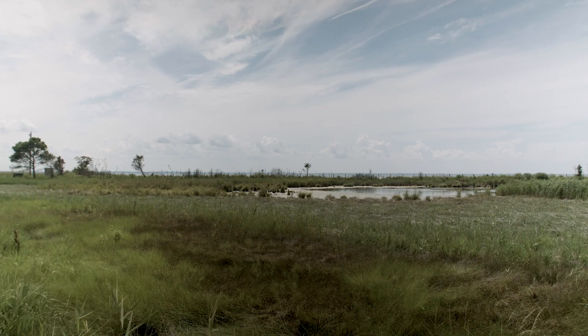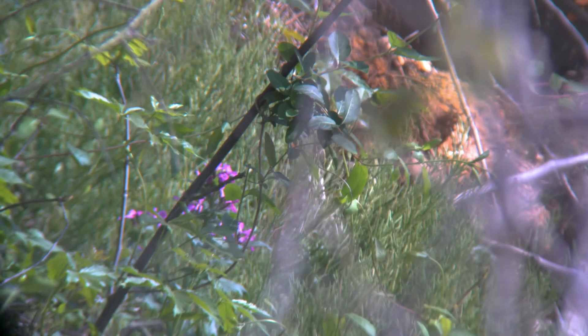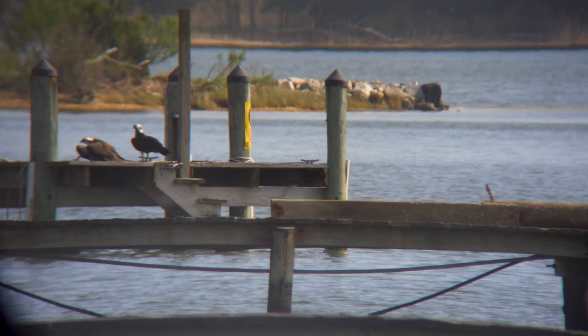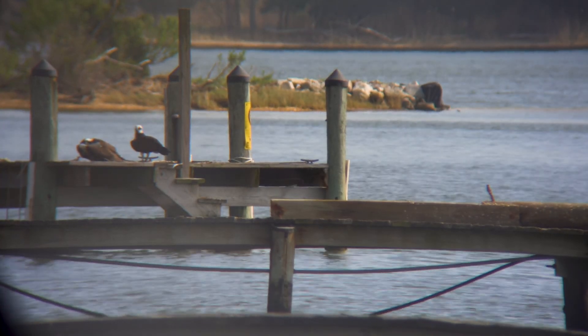Marshes, more than almost any other land cover — certainly more than forest, certainly more than fields — can sequester carbon around the roots of the plants.